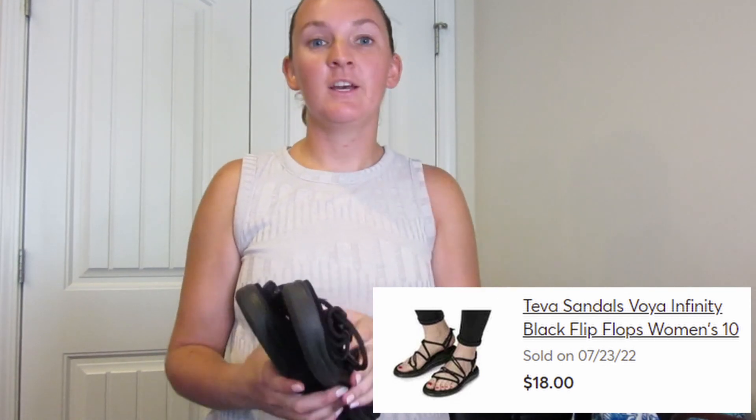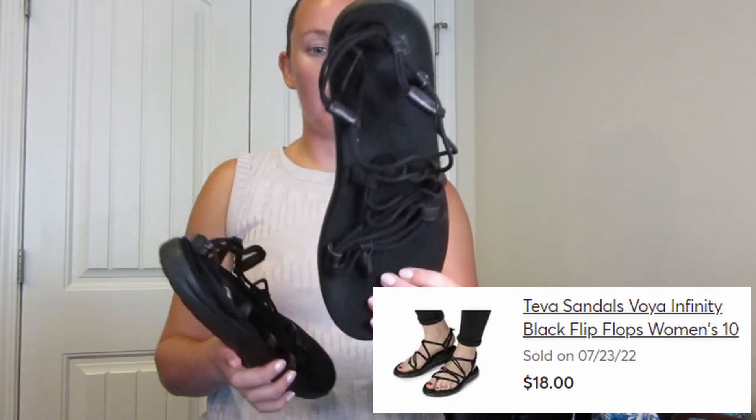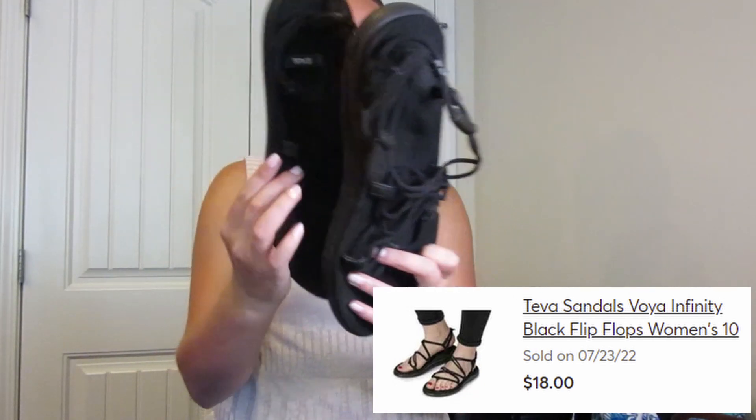So here we have some Teva sandals. Right as I was about to check out, they rolled out three new bins of shoes, so of course I didn't check out yet and I ran over to the shoes just to check out what they had, and these were one of the pairs. They look brand new, barely ever worn Teva sandals.